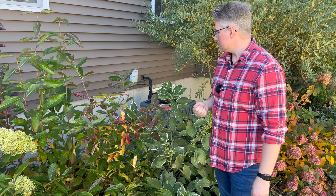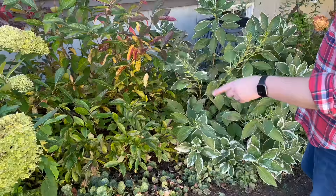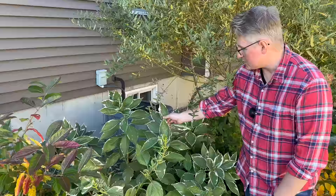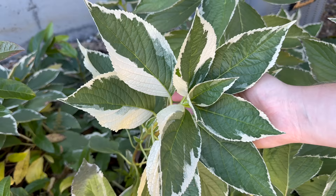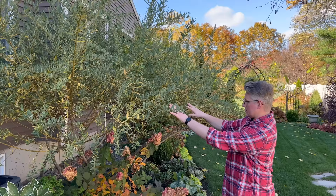Spearmint coral bells have been in the ground quite a while — next year they'll probably need some dividing, though they come back probably the most reliably of all our coral bells. This is a Light-O-Day hydrangea — definitely not something to put in your garden if you have a lot of deer pressure. But the beautiful variegated foliage more than makes up for it if you don't get blooms; it's one of the most beautiful plants in our garden. It did not bloom at all for us this year, but look at that variegation — it almost looks like a variegated poinsettia. Correct me if I'm wrong, but I feel like poinsettias and hydrangeas are in the same family — type that in the comments.